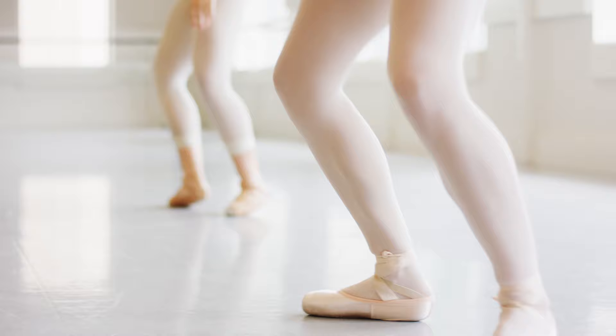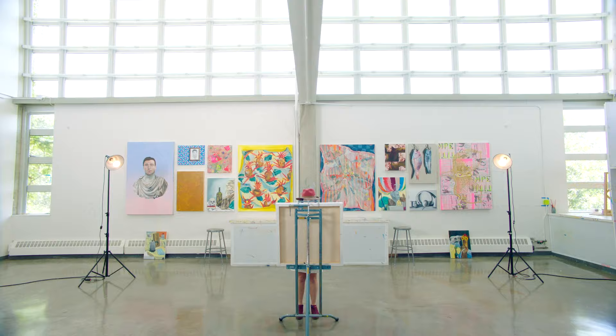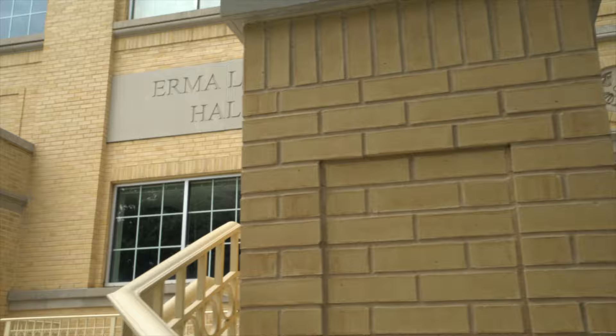Maude North is home to the College of Fine Arts, where visual art, interior design, and graphic design have their studios, lecture halls, and exhibit spaces. Across the street, you'll see and hear Ed Landreth Hall, the Walsh Center for the Performing Arts, and Irma Lowe Hall — home to TCU's dancers, musicians, and actors.